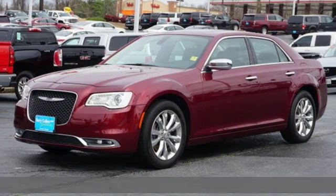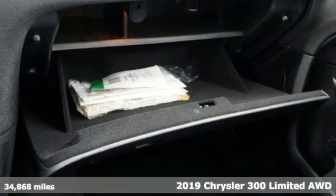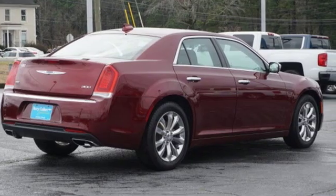Here's a 2019 Chrysler 300. From its sculpted curves to its bold wheels, the pride in what you drive begins before you even open the door to the luxurious interior.